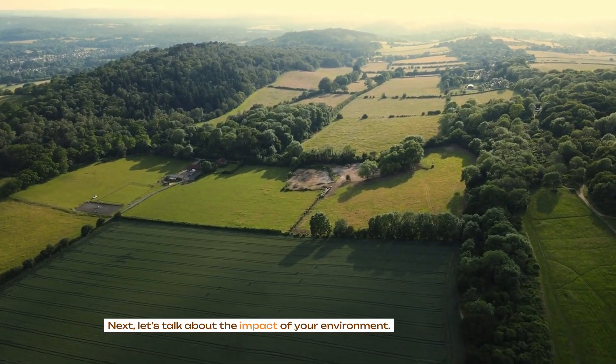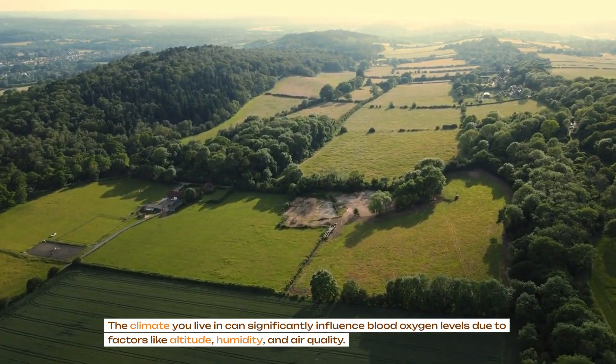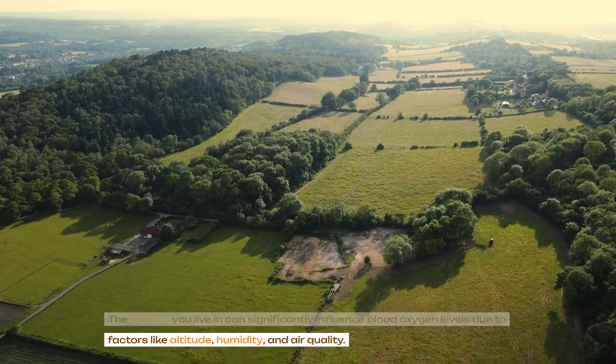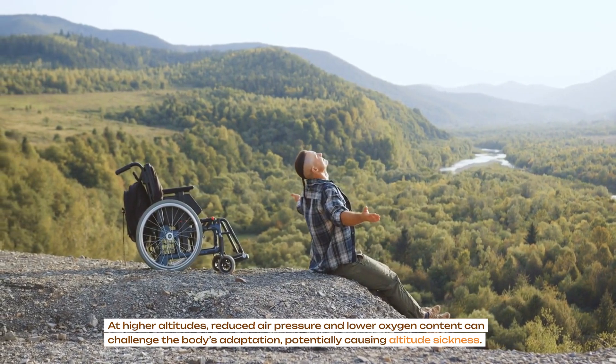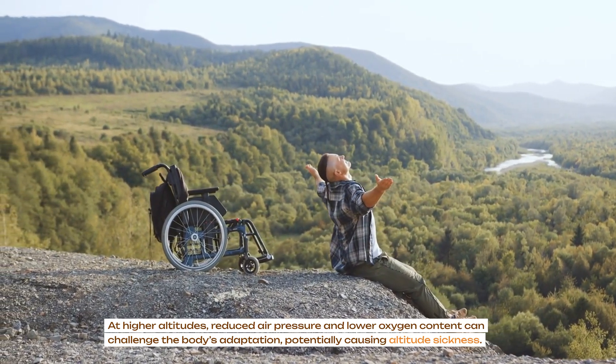Next, let's talk about the impact of your environment. The climate you live in can significantly influence blood oxygen levels due to factors like altitude, humidity and air quality. At higher altitudes, reduced air pressure and lower oxygen content can challenge the body's adaptation, potentially causing altitude sickness.